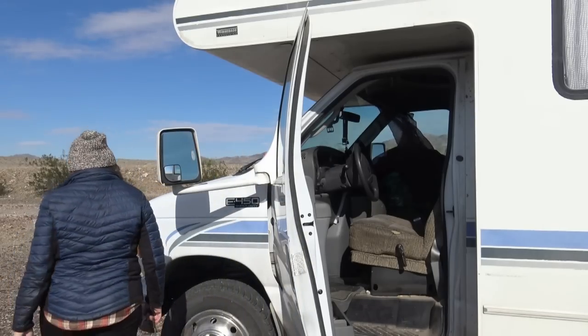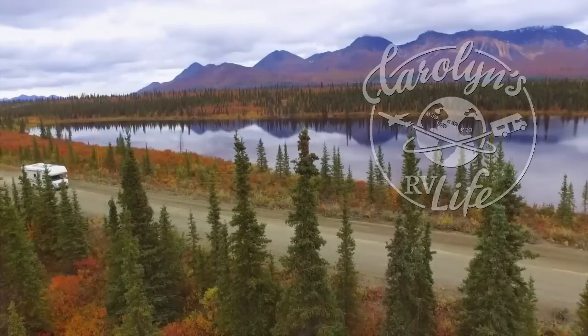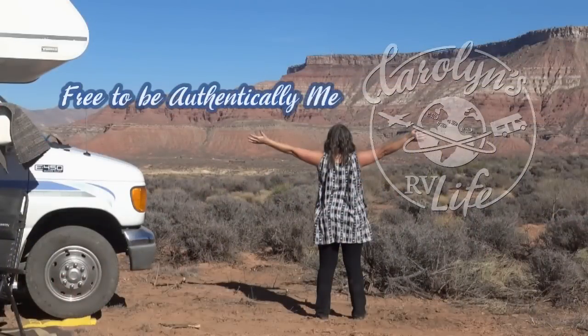Do you want to camper van New Zealand with me? That's right — as many of you know, I am getting ready to spend three weeks camper vanning and tramping around both the north and south islands of New Zealand. Today I've got some announcements and I'm going to talk about what I've been doing to prepare for my trip. It's kind of chilly out here even in the desert, so let's go inside and have a chat.